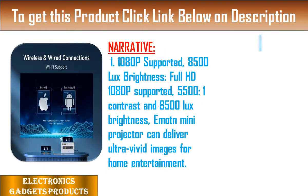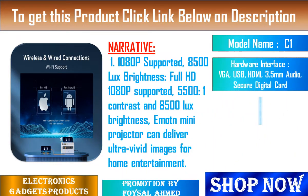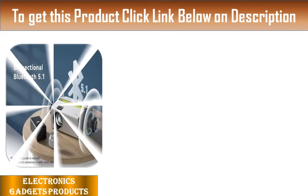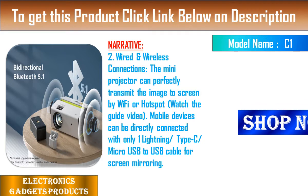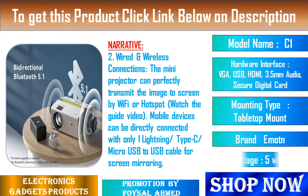Feature 1: 1080p Supported, 8500 Lux Brightness. With 5500:1 contrast ratio and 8500 Lux brightness, the Emotn Mini Projector delivers ultra-vivid images for home entertainment. Feature 2: Wired and Wireless Connections. The mini projector can transmit images to a screen via Wi-Fi or hotspot. Mobile devices can be directly connected with a Lightning, Type-C, or Micro USB to USB cable for screen mirroring.